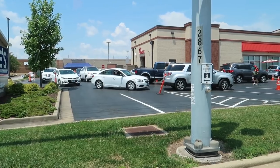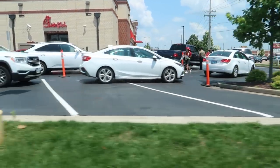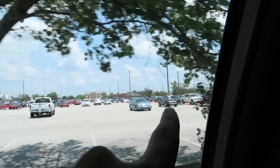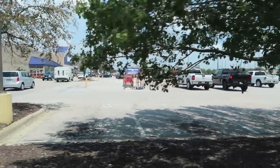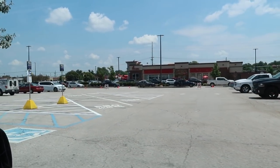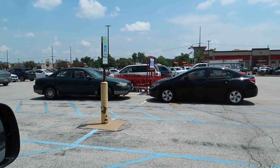We are going to Chick-fil-A and they have three lanes open. Oh my gosh — people are coming out to greet you and take your order way back here. Three lanes and we're all the way back here — we can't even go in that way. It's all the way back to Lowe's! I don't think we're going to do it. The other one is not like this.